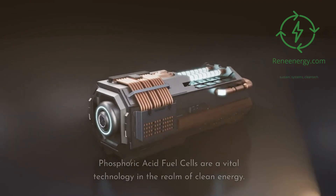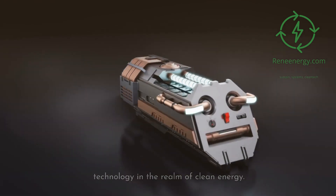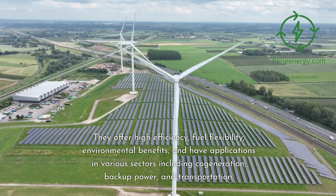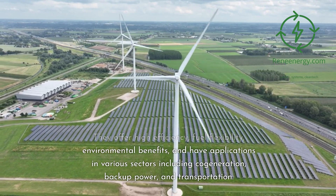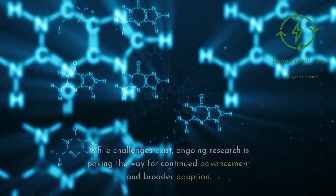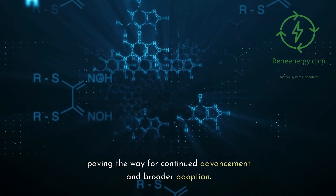Phosphoric acid fuel cells are a vital technology in the realm of clean energy. They offer high efficiency, fuel flexibility, and environmental benefits, with applications in various sectors including cogeneration, backup power, and transportation. While challenges exist, ongoing research is paving the way for continued advancement and broader adoption.